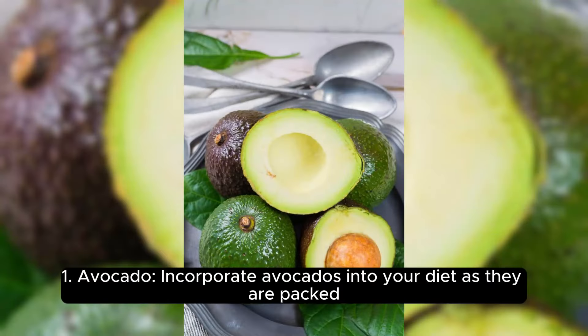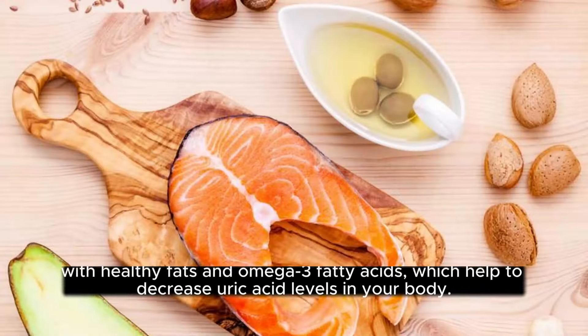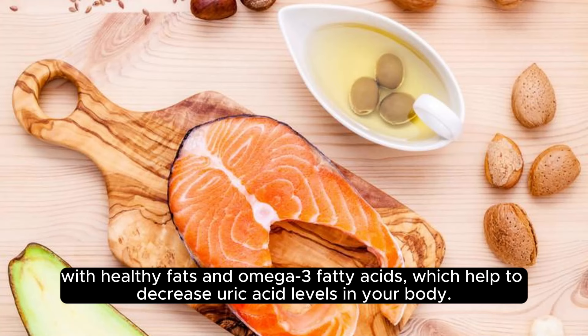1. Avocado. Incorporate avocados into your diet as they are packed with healthy fats and omega-3 fatty acids, which help to decrease uric acid levels in your body.